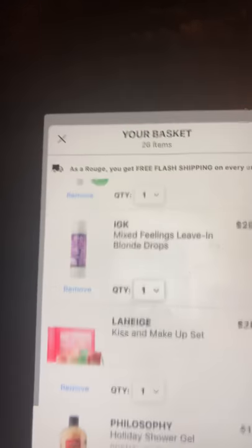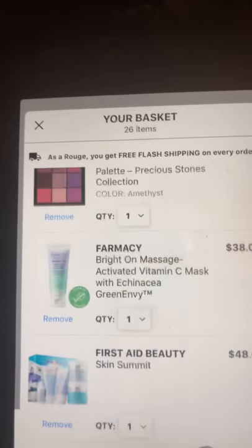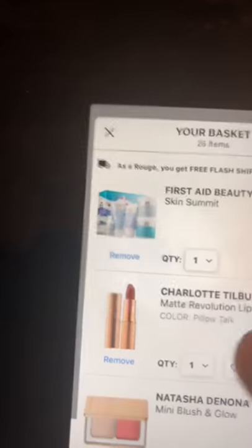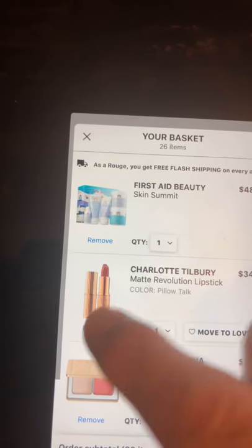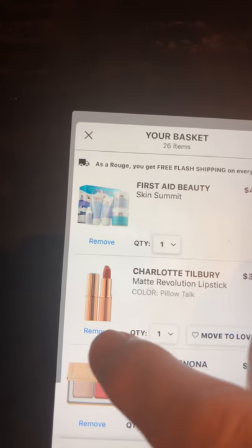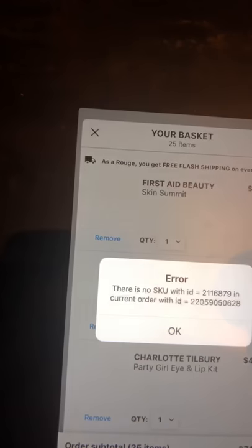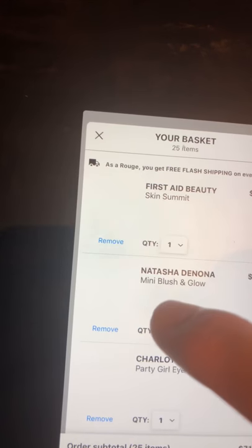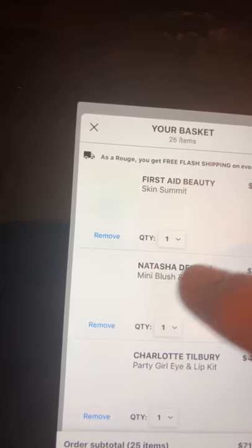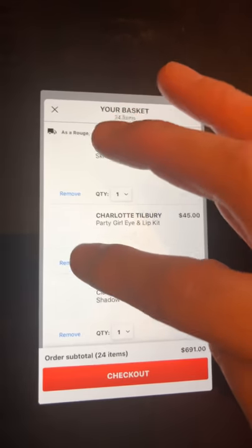I'm going to have to work my cart and see what I can and can't afford. A few things I'm removing automatically: the Charlotte Tilbury lipstick and the Natasha Denona mini blush and glow. I'm having a hard time removing anything else though.